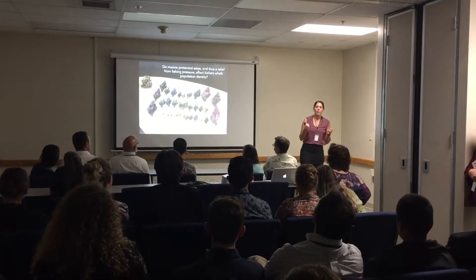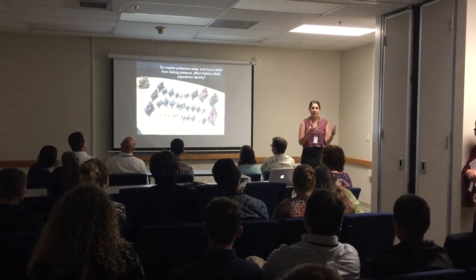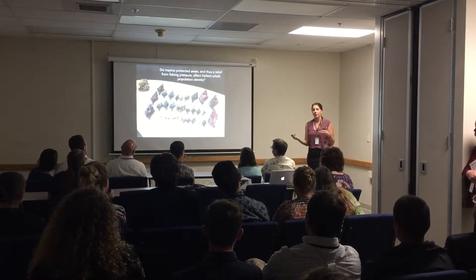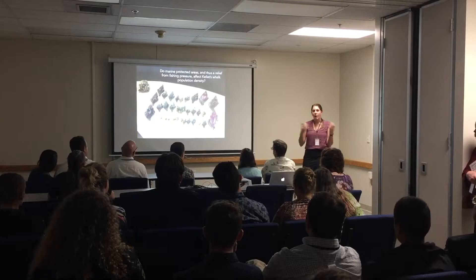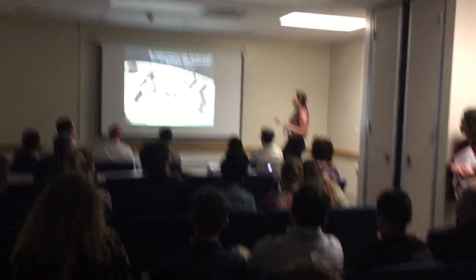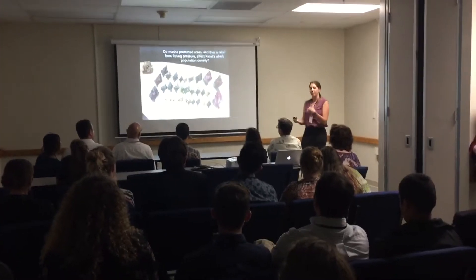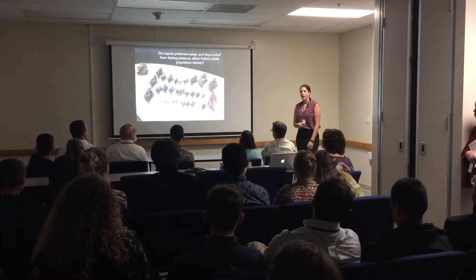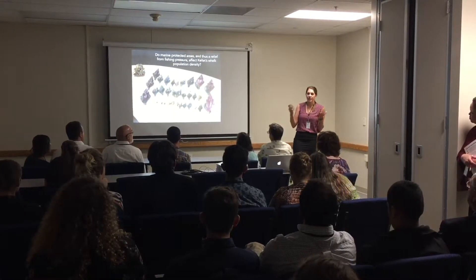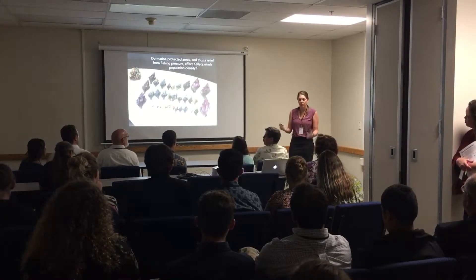My main question was: do these marine protected areas, and the relief from fishing pressure they provide, affect the Kelp Whelk population density? When we look at how many whelks there are in a given amount of space, will we see an effect based on whether they're inside an MPA versus outside? My hypothesis was that if there is an escape from fishing pressure, we would tend to see more whelks in areas where they're not being fished.